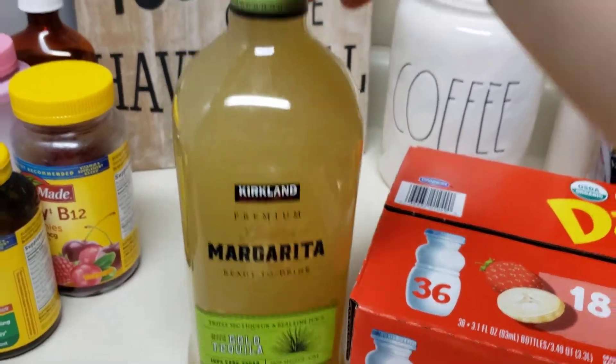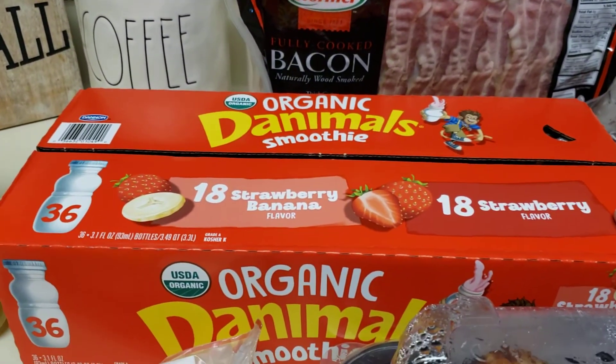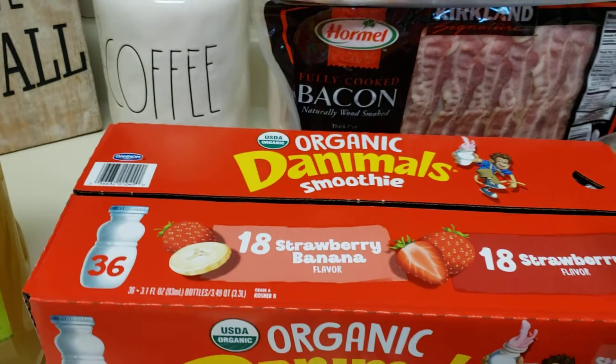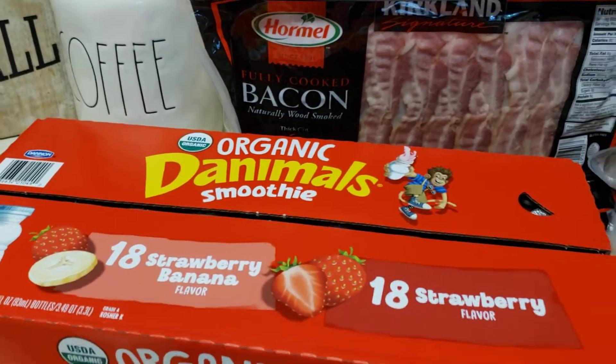It's super cheap considering it is 1.75 liters. It's a pretty good size bottle and I want to say it was like under $9. Got my kids some of these Danimal smoothies — there's 18 strawberry banana and 18 strawberry. Not on sale, but they are cheaper than when I buy them at Walmart or Target.